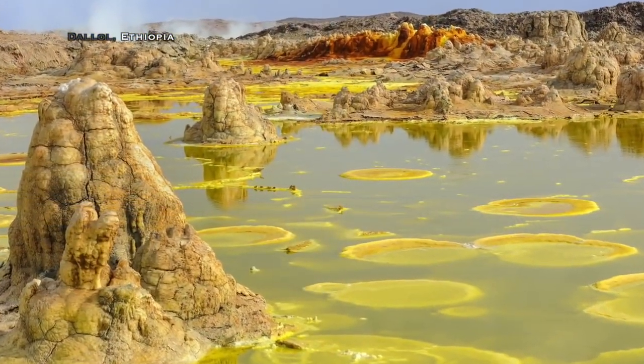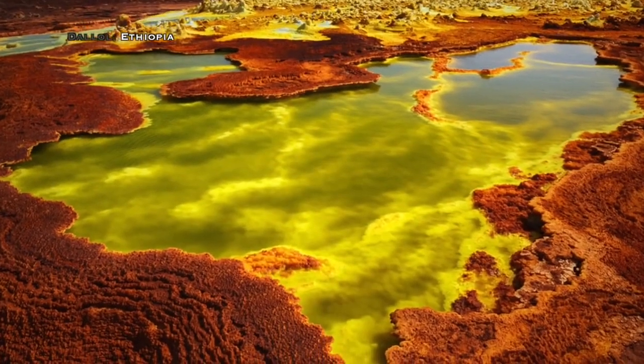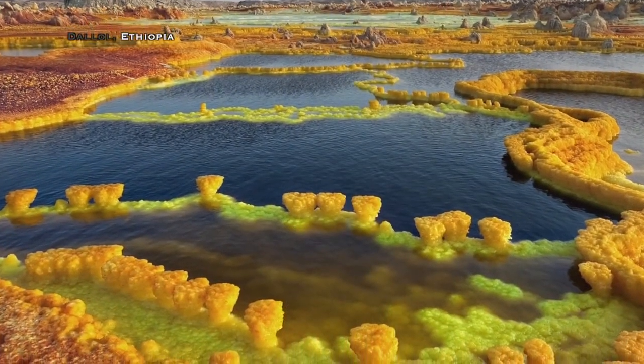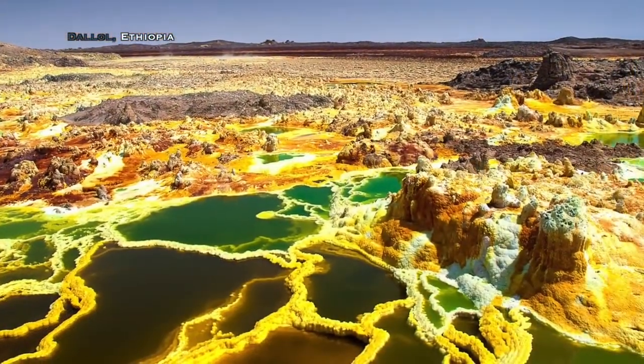There are a number of salt and sulfur lakes in Africa. Some could be natural formations, yet others could be tailing ponds — leftovers of mining by previous civilizations.